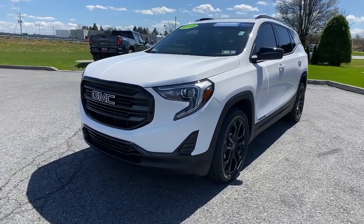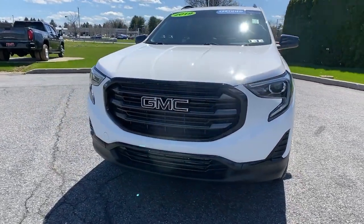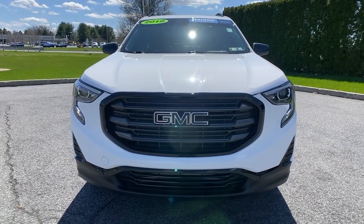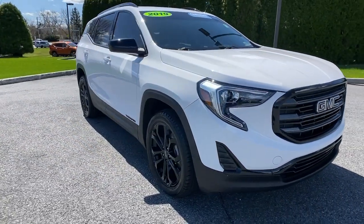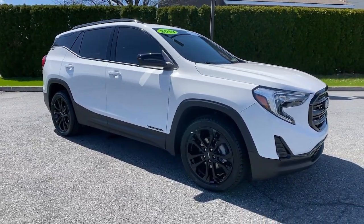Looking for your dream car? It could be the 2019 GMC Terrain. This vehicle still has fewer than 40,000 miles on the clock, so it won't last long. Answer the call to drive boldly into the future.